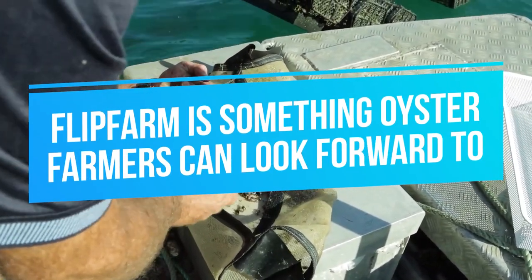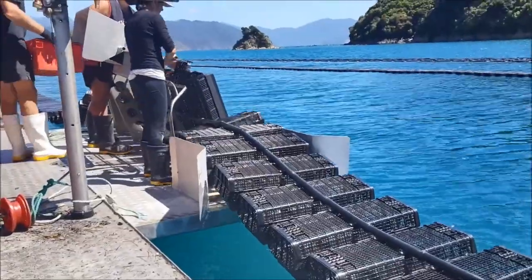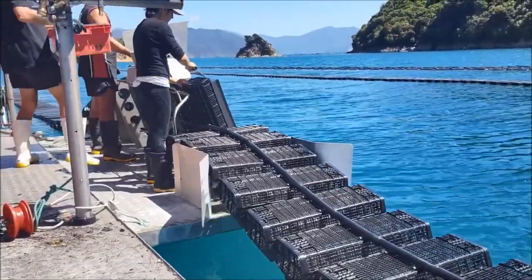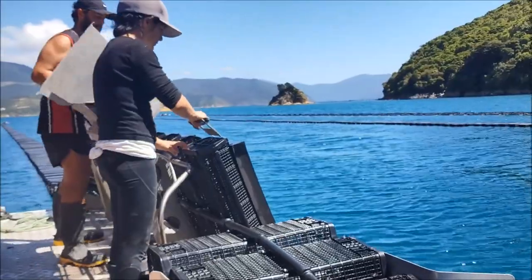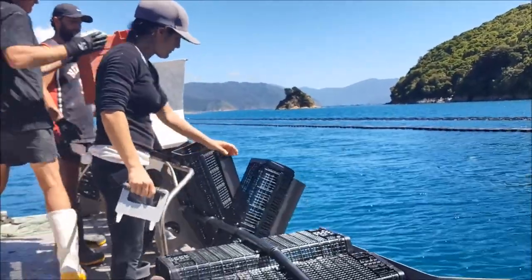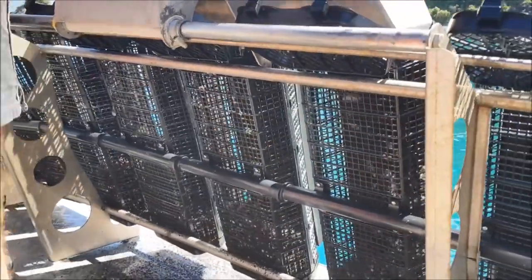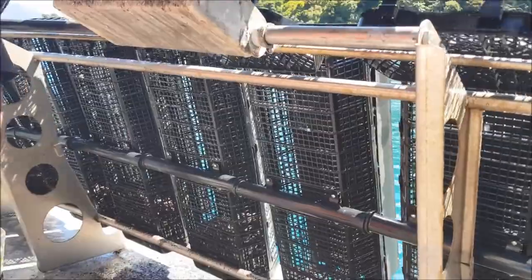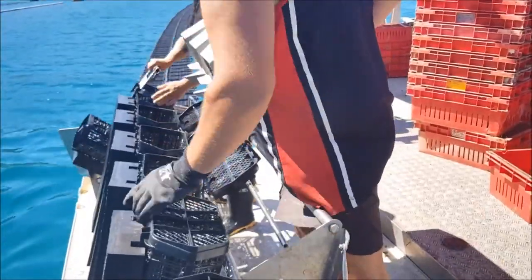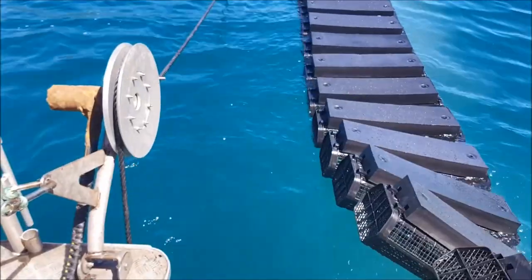Flip Farm is something oyster farmers can look forward to. This technology, developed in New Zealand in 2017, is an excellent alternative to soft mesh oyster bags. The patent-pending basket system boasts efficiency in handling, creates a better growing environment for oysters, and helps reduce the cost of labor. The old bag system was easily damaged by high winds, but the Hexyl Pro oyster basket is significantly better — it allows six baskets to be flipped in a second, substantially reducing the number of staff needed while making work fast and easy.